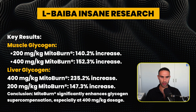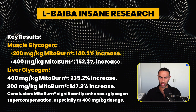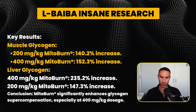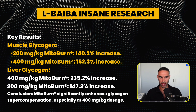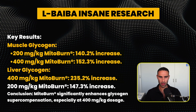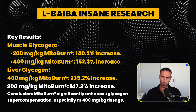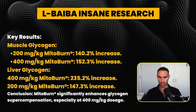This is really cool research. At 200 mg/kg, there was a 140.2% increase in muscle glycogen, and at 400 mg/kg, a 152.3% increase — and this is in mice. Liver glycogen showed a 400 mg/kg dose leading to a 235.2% increase, and 200 mg/kg leading to a 147.3% increase. We can see some pretty remarkable effects there.